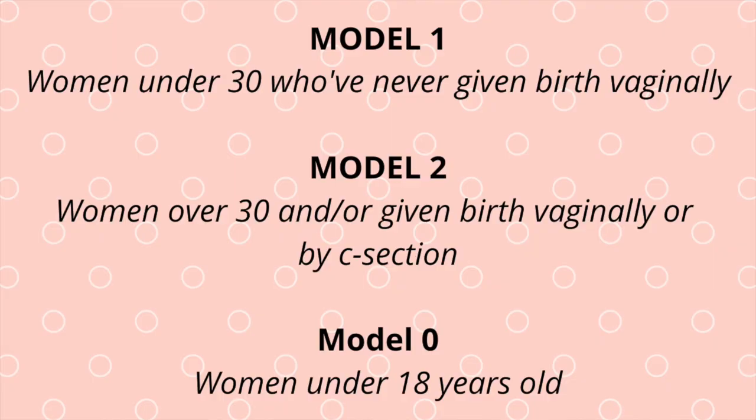The next question is: which model do I get? The Diva Cup comes in three different models. Model one is for women under 30 who have never given birth. Model zero is for women under 18. Model two is for women over 30 who have given birth. Based on your age and birth history, you pick accordingly. I've used model one the whole time and never had any problems with leakage.